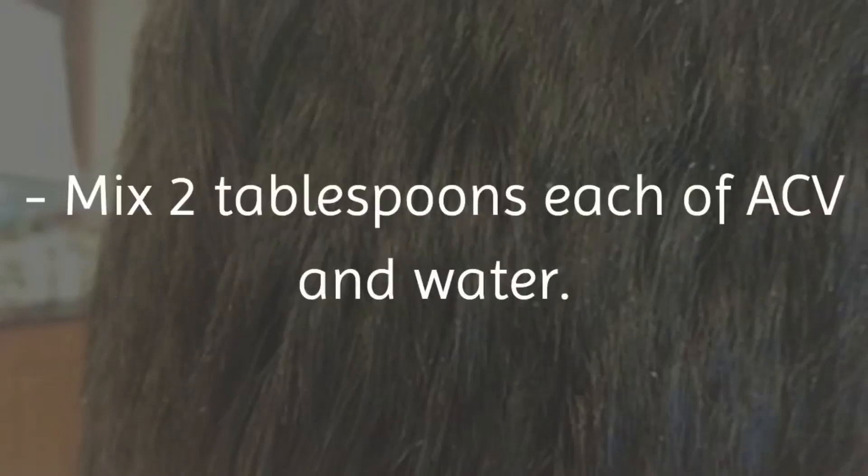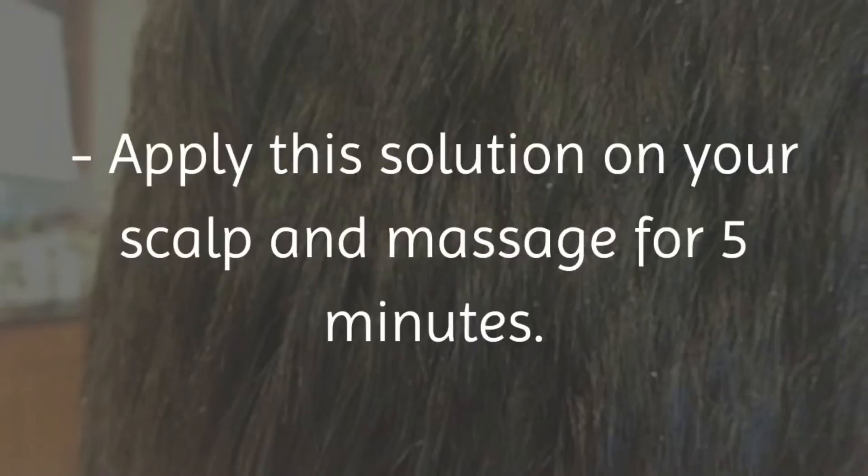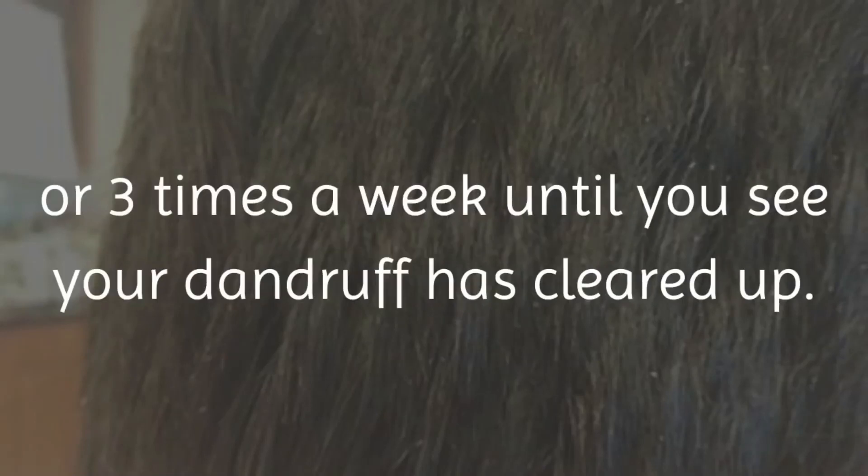Mix 2 tablespoons each of ACV and water. Add 10 to 15 drops of tea tree oil. Apply this solution on your scalp and massage for 5 minutes, then leave it on for another 5 minutes. Rinse your hair with water, then shampoo as usual. Use this natural treatment 2 or 3 times a week until you see your dandruff has cleared up.